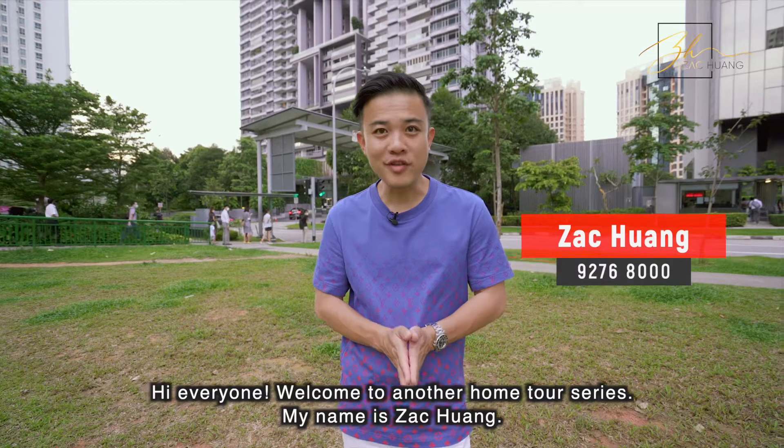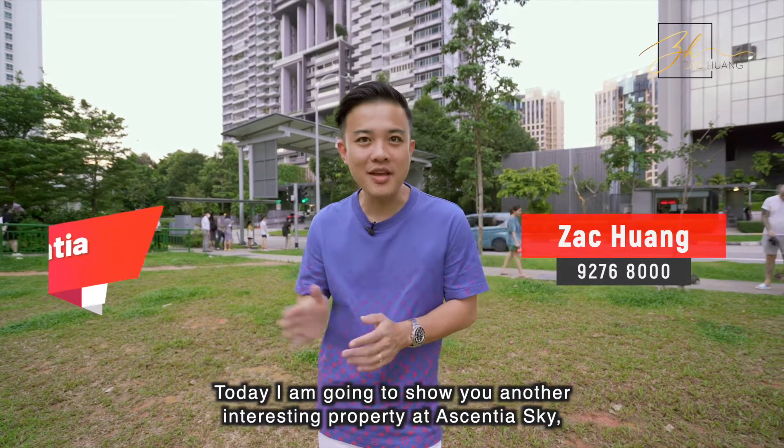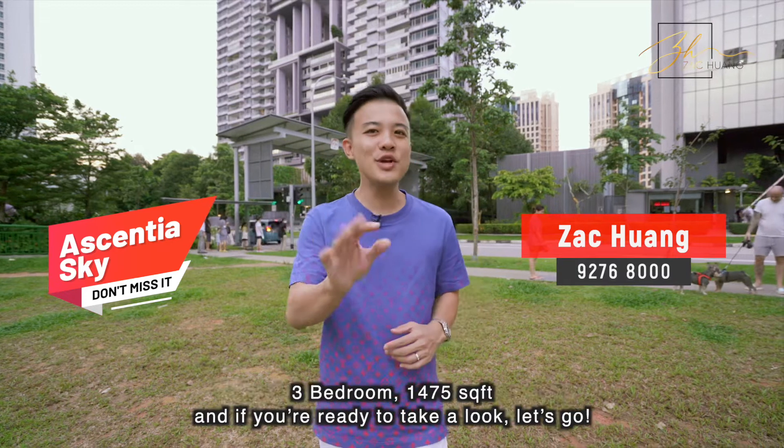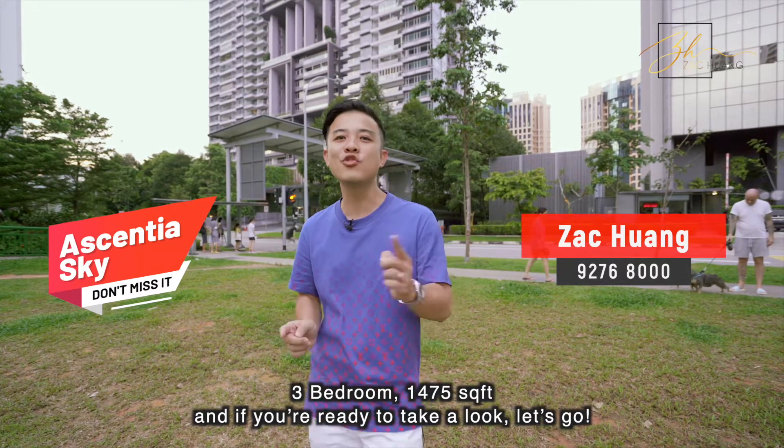Hi everyone! Welcome to another home tour series. My name is Zach Huang. Today I'm going to show you another interesting property at Essentia Sky — three bedrooms, 1,475 square feet. If you are ready to take a look, let's go!